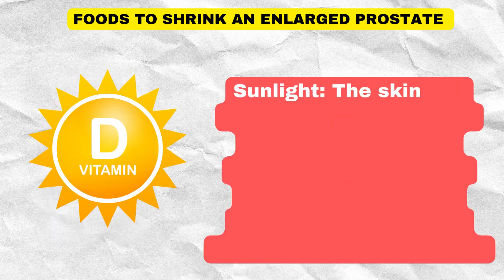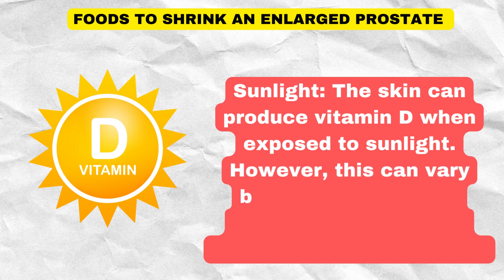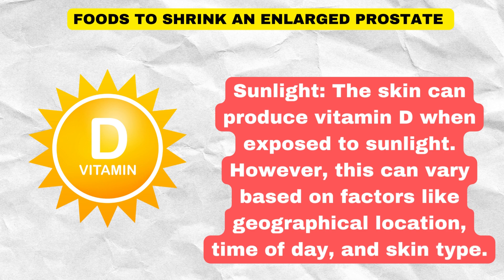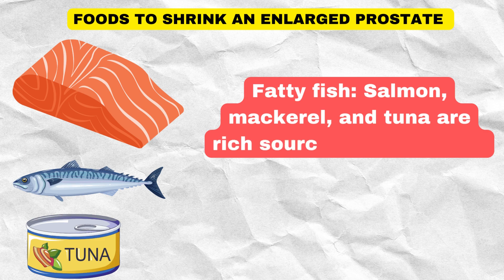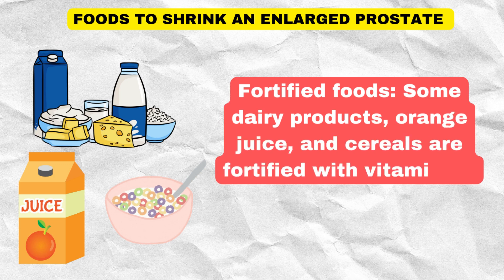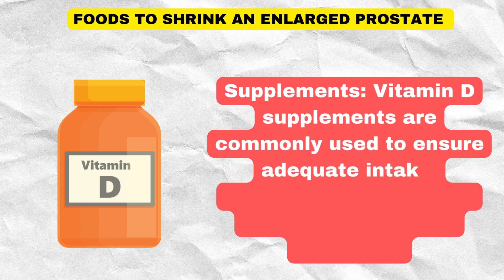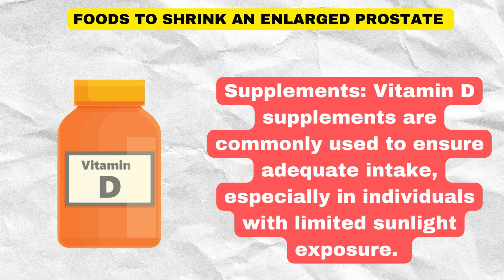Sources of vitamin D include sunlight — the skin can produce vitamin D when exposed to sunlight, though this varies based on factors like geographical location, time of day, and skin type. Fatty fish such as salmon, mackerel, and tuna are rich sources of vitamin D. Some fortified foods like dairy products, orange juice, and cereals also contain vitamin D. Vitamin D supplements are commonly used to ensure adequate intake, especially in individuals with limited sunlight exposure.